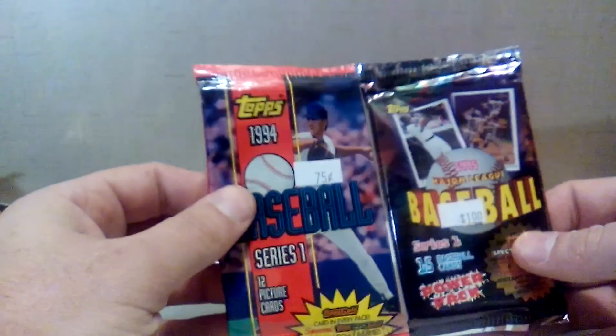All right, so that was my review of some 1994 and 1995 strike-year Topps baseball cards. Hope you guys enjoyed the video and we'll see you next time.